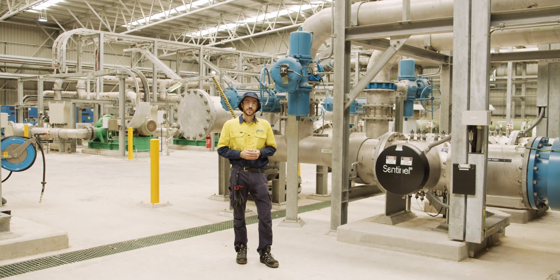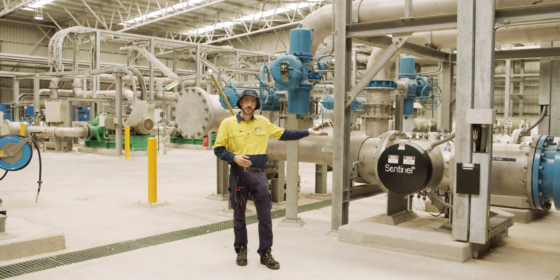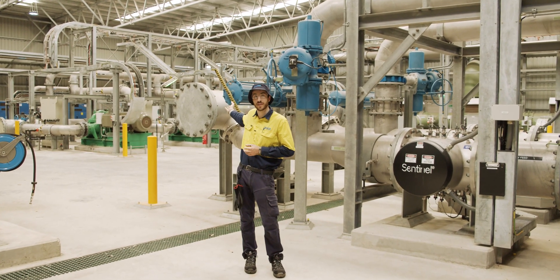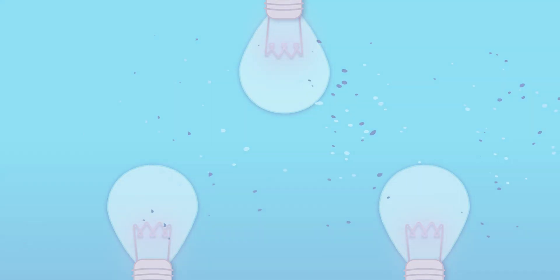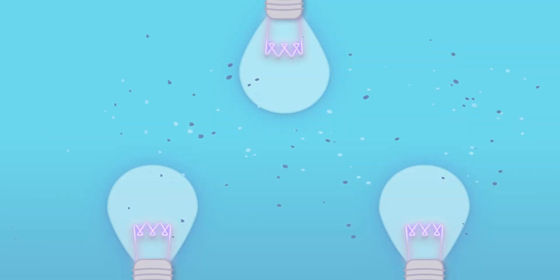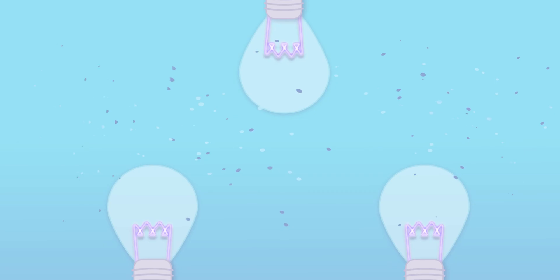Here we are at the last step of the treatment process: ultraviolet disinfection. While it's not noisy itself, it shares this room with the reverse osmosis feed pumps, which are making all that noise. It all happens in a flash — the ultraviolet or UV light acts as a final safeguard, deactivating any microorganisms that might be left.